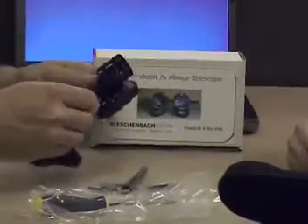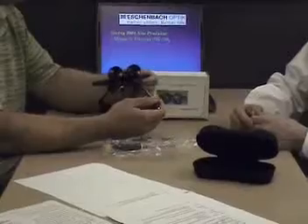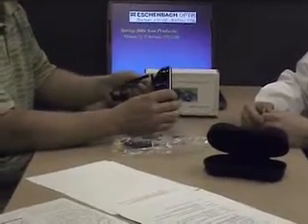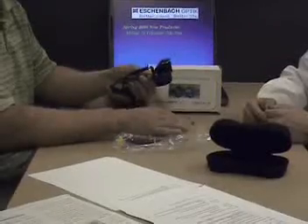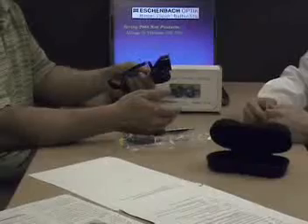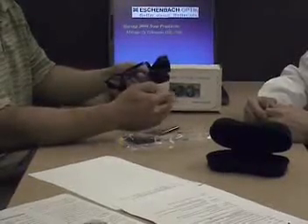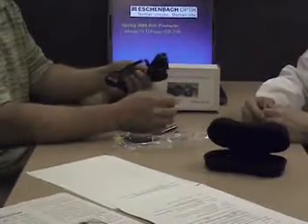Another feature that's particularly valuable here is the periscopic design. At 7x, this periscopic design minimizes the linear distance between the eyepiece and the objective lens, which minimizes the effect of tremors on the image seen by the user. If you can minimize the effect of tremors compared to what you might experience with a straight-barrel telescope at the same power, your patients are going to be more successful and more compliant using this for extended viewing tasks of distant objects.